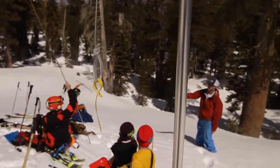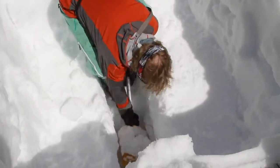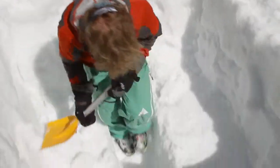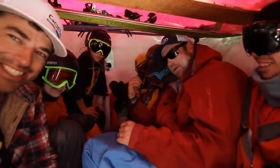We taught them how to make a snow shelter just in case you're ever stuck out in the snow overnight. Kyle showed them how to do it and everybody worked together and dug it out. We managed to get nine people into the snow cave.